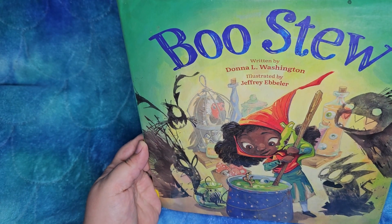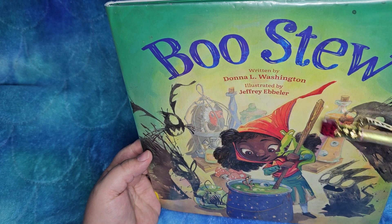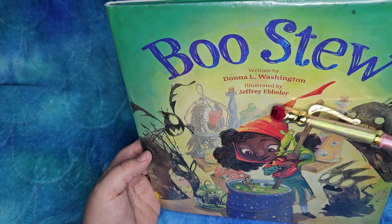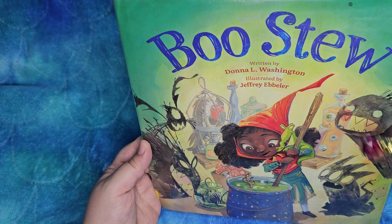Well, that's the whole point, right? It's Boo Stew, written by Donna L. Washington, illustrated by Jeffrey Ebler — which I may be saying wrong, but I love it.